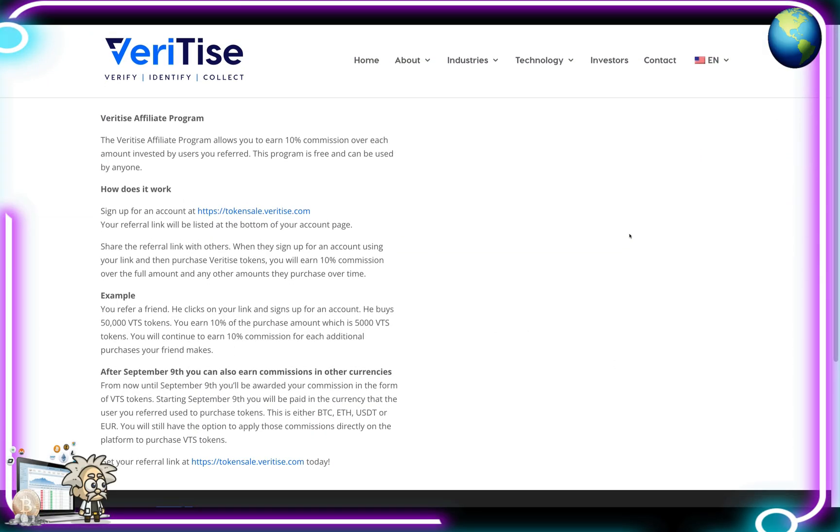They have a pretty solid affiliate program as well, guys. They allow you to earn 10% commission on each amount invested by users you refer. The program is free and can be used by anyone. You just sign up for your account, your referral link will be listed at the bottom of your account page — share your referral link with others. When they sign up using your link and purchase Veritize tokens, you earn 10% commission.